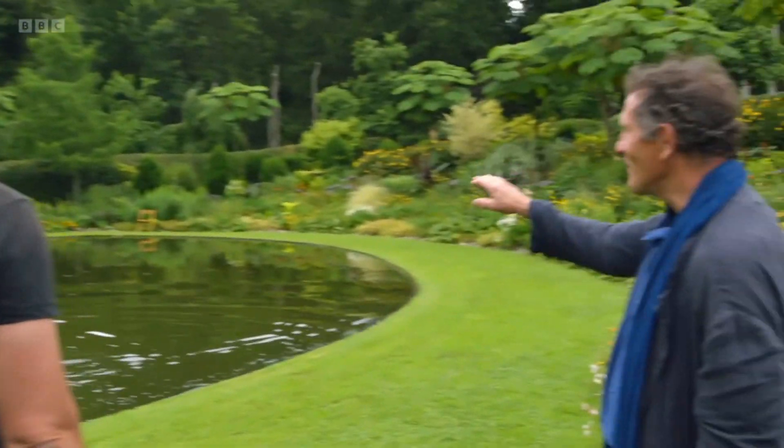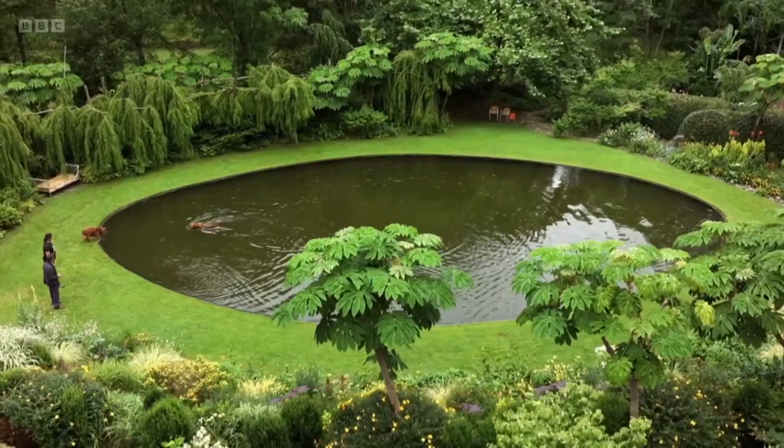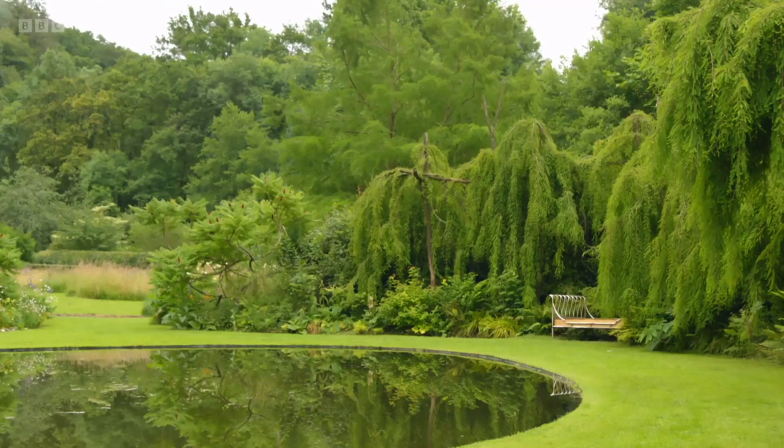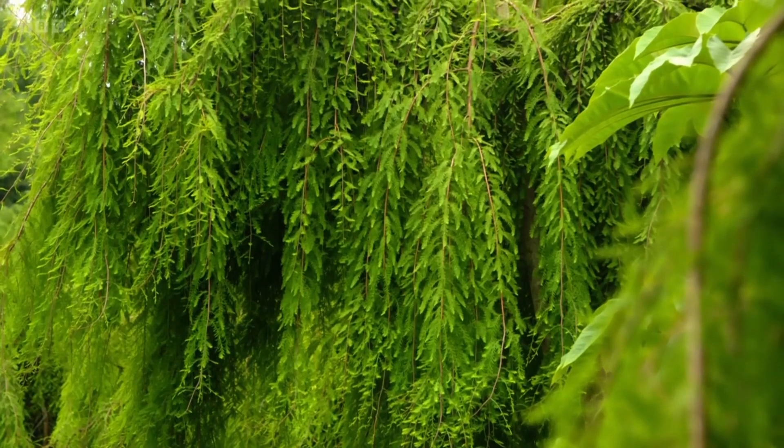They're happy. Now the mirror effect has gone. And what are these weeping trees around the edge? Those are Taxodium distichum pendula — it's a cypress, swamp cypress, but the weeping variety.